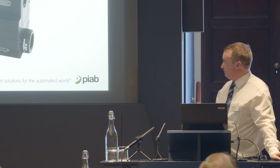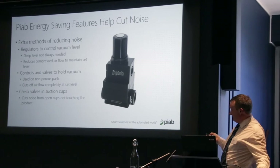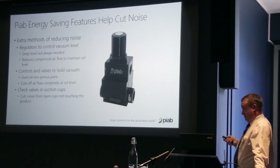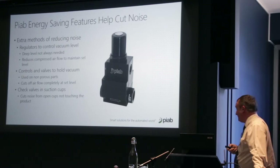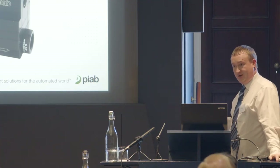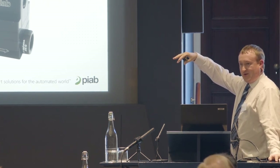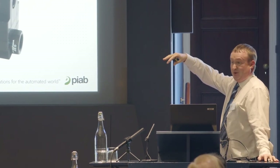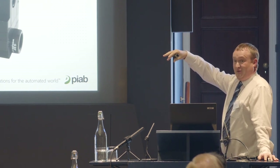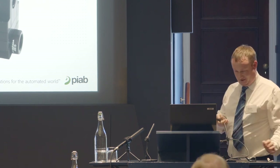The controls and valves to hold vacuum are particularly important in safety applications — for instance, car manufacturers handling windscreens and large panoramic glass sunroofs. If the line stops and the robot is hanging there with a few thousand pounds' worth of large glass sunroof and the compressed air happens to fail, you need to maintain that vacuum level, otherwise you end up with a very big mess.